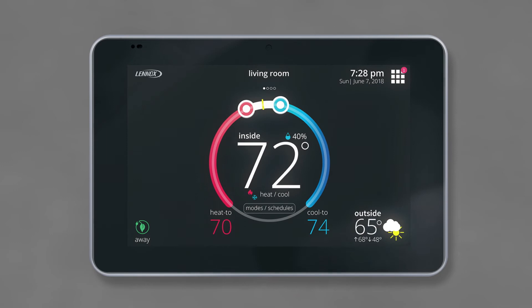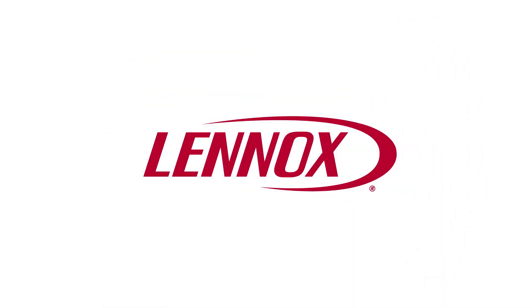To get the iComfort S30, E30, or M30 smart thermostat in your home, contact your local Lennox dealer today.